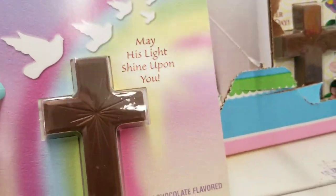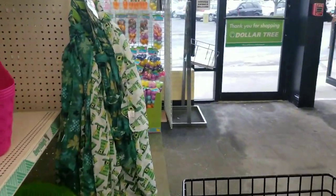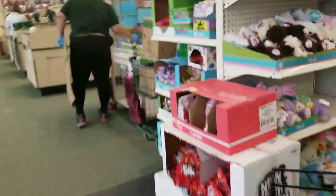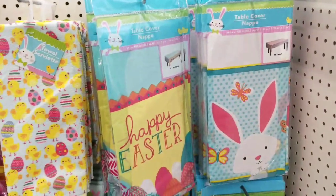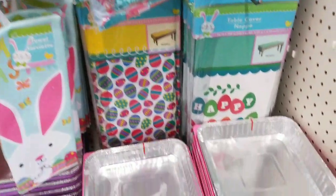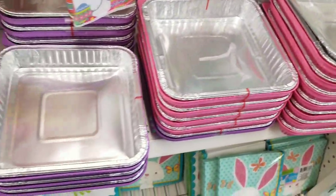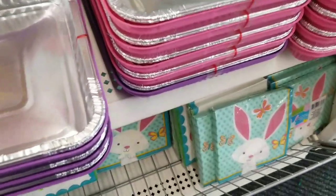These are really pretty — 'May his light shine upon you' — very pretty. I had to take a phone call and I'm back. I love these trays, especially if you're going to bring something to someone's house on Easter — it's a two-pack for a buck, which isn't too bad.